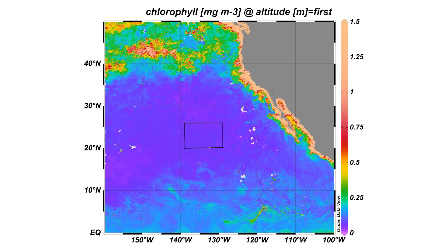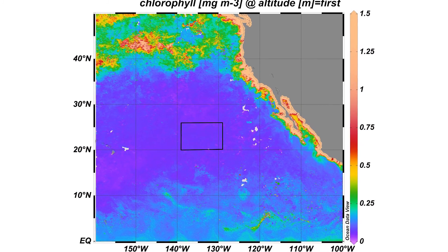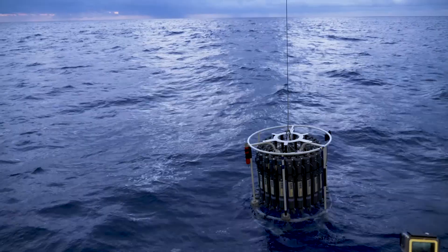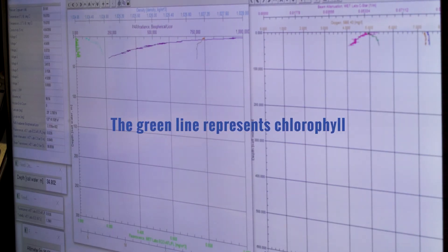It's very easy to go on the web and find satellite images of chlorophyll A in the Pacific. If you do that, you'll get an image of this place as a giant purple blotch, and the purple codes for very little. The secret to this place is that there is chlorophyll, but it's subsurface. The chlorophyll peak is actually happening pretty deep down in the water column, and that's something that the satellites simply can't see.